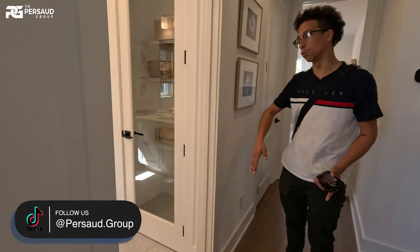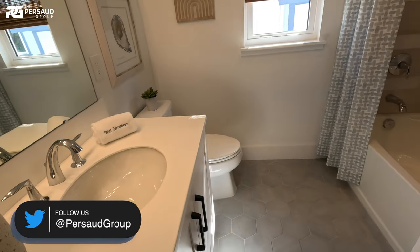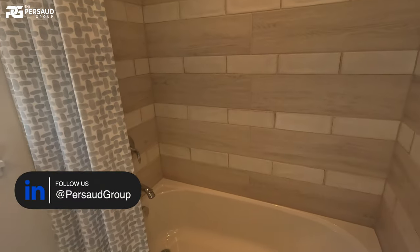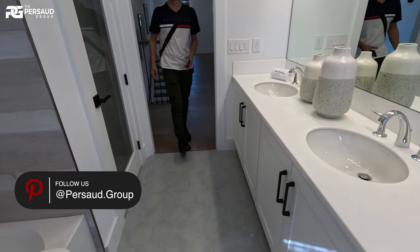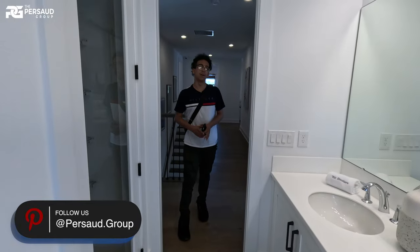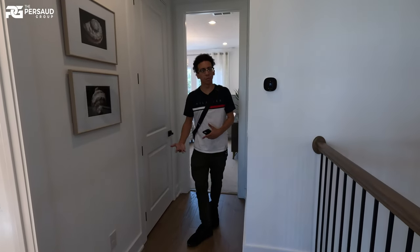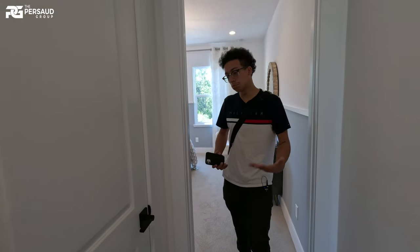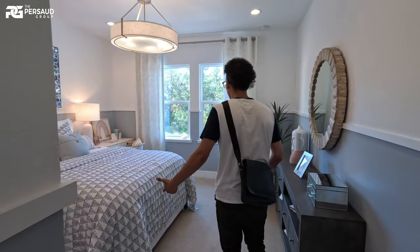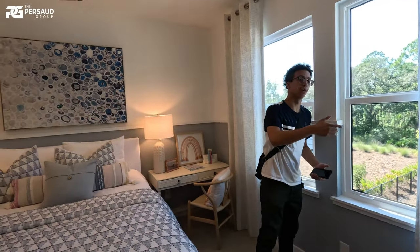Another full bath — go inside and take a look. Countertops, dual sinks, tiling all throughout — I think that's a hexagonal tile on the floor. And one thing I like is that not every bathroom just has the shower and tub; we have standing showers too, which is considerate for people who might find a tub a hassle. This is one of our last bedrooms — we can still view the pool area. We also have another walk-in mini closet.